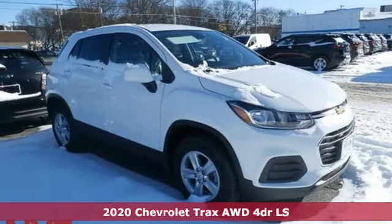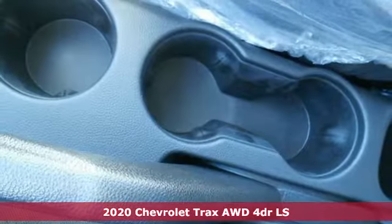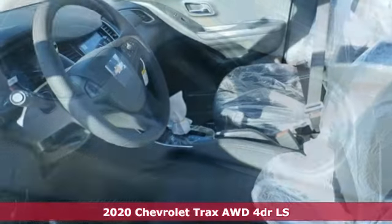Here's a new 2020 Chevrolet Trax. With its athletic design cues, this Trax adds curb appeal to every street.